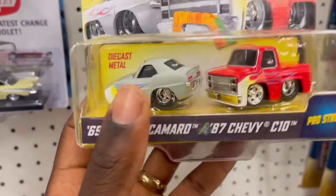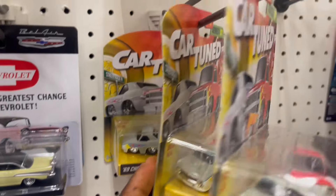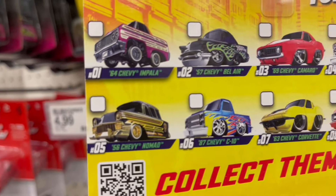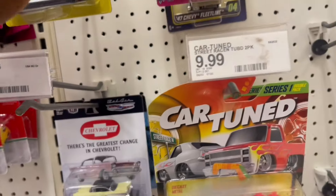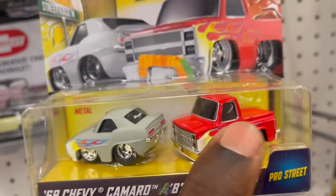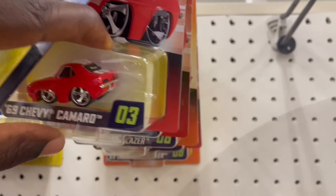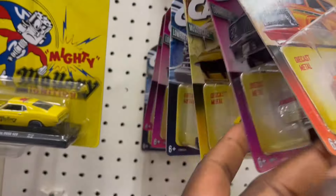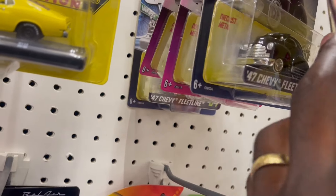I just want to use this opportunity to apologize to all my subscribers and fans. I found one of these cartoon cars and said it was a chase — the black one with gold stripes — but that's actually not a chase. The chase is actually red with red wheels. So if I misled you, I'm sorry about that. I can't claim to know everything, and I'm humbled to say I'm sorry.